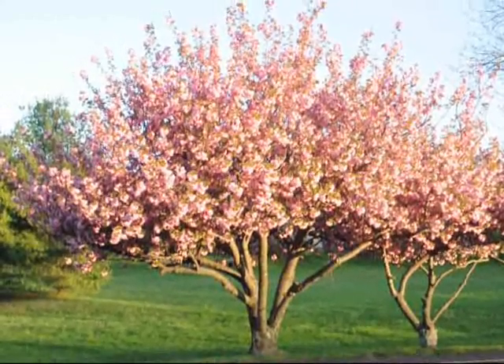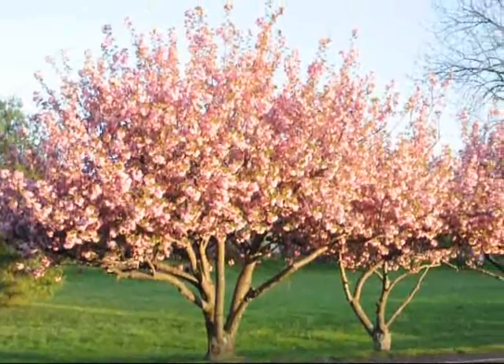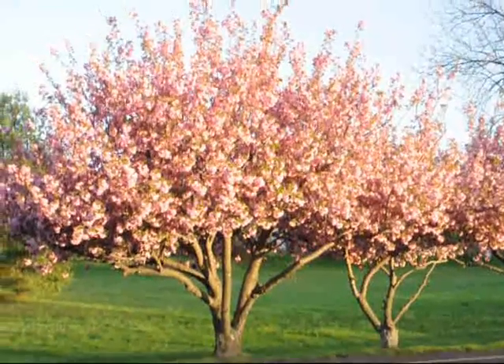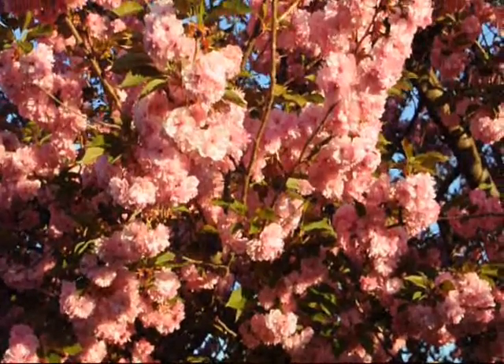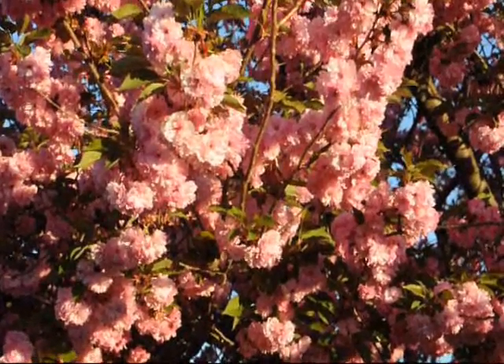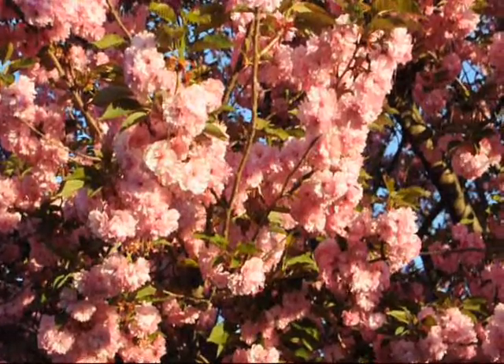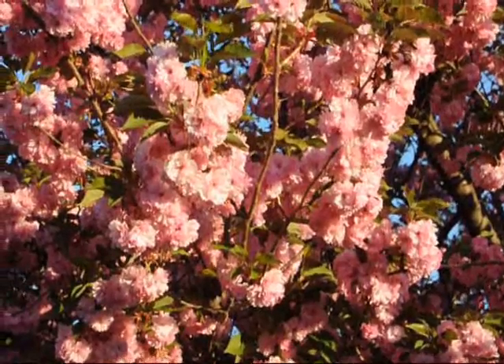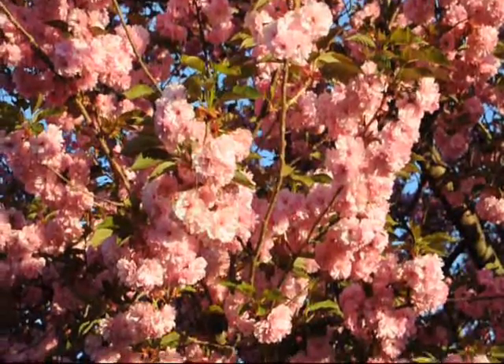This is an example of a Kwanzen cherry tree in full bloom in early spring. The blooms of a Kwanzen cherry are a delightful pink — double flowers, triple flowers, big clusters of pink flowers. With the green foliage in the background, it really looks nice.